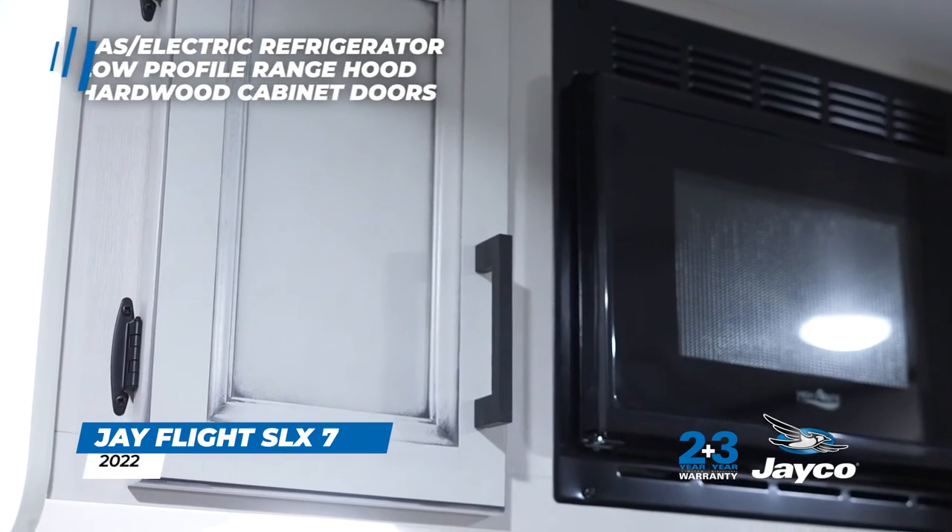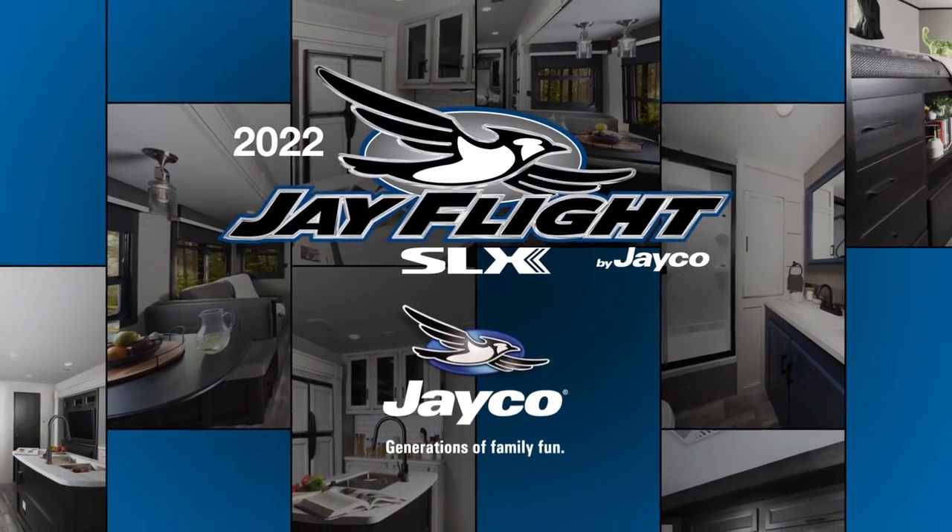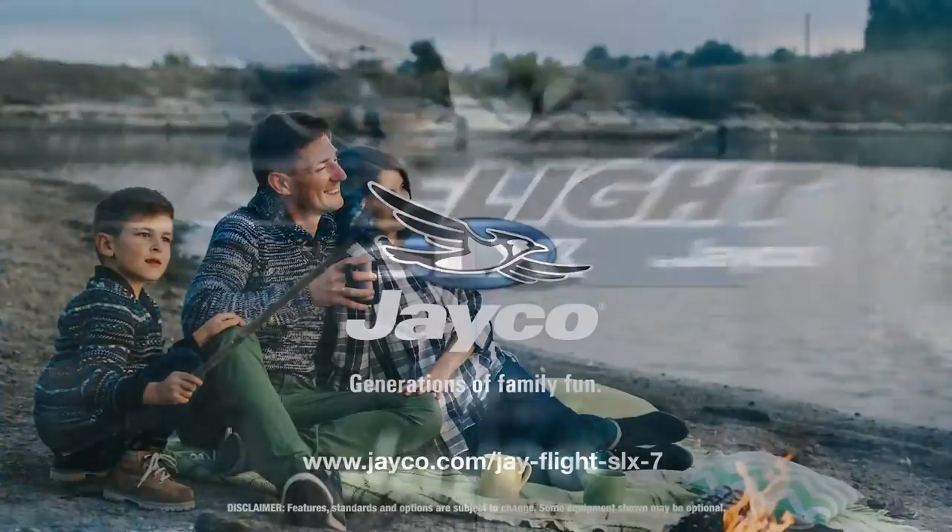Real hardwood cabinet doors with screwed-style cabinetry round out the interior. If you're looking to give J-Flight a try, the 2022 SLX-7 may be the perfect camper for you.